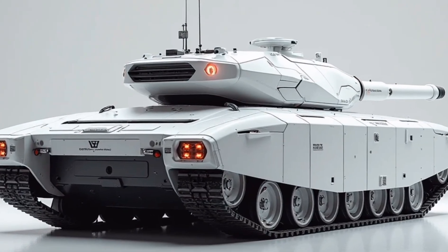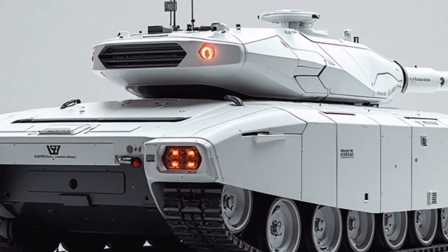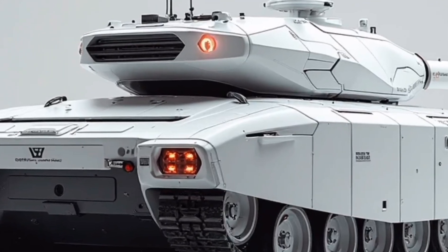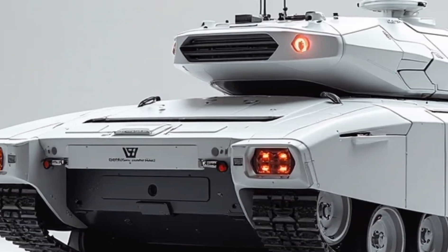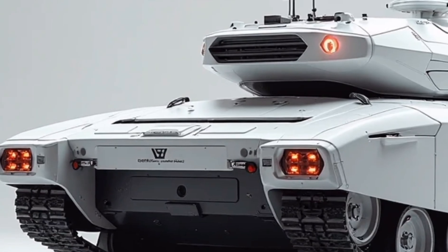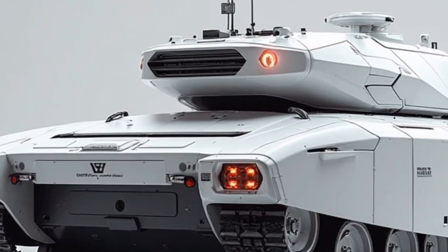Welcome back to our channel. Today, we're diving into something truly special: the 2026 M48 Patton Hybrid. The legendary American war machine has been reimagined for the modern age, not as a relic of the past, but as a futuristic powerhouse blending military heritage with cutting-edge hybrid technology.